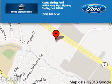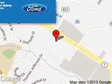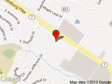Coon Sterling Ford is dedicated to doing everything possible to ensure that the experience you have selecting your next vehicle is as pleasant as possible. We are located at 46869 Harry Byrd Highway, Sterling, Virginia.